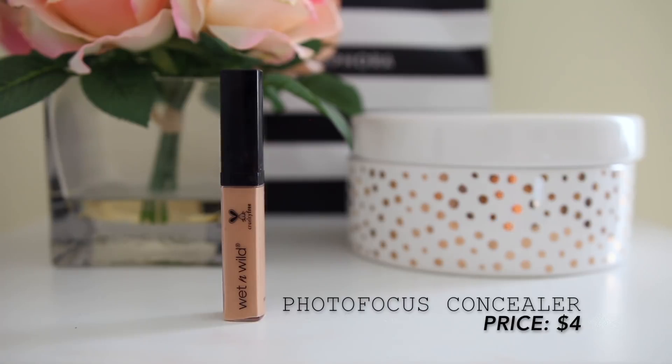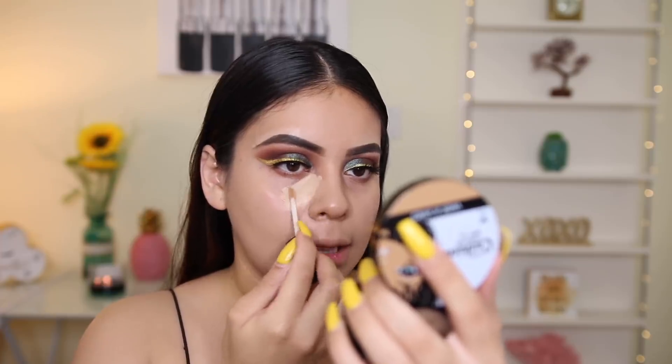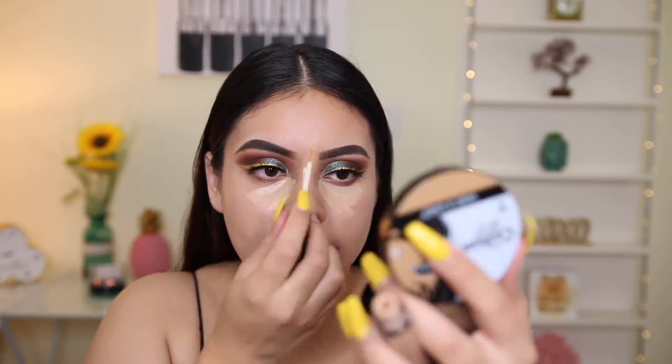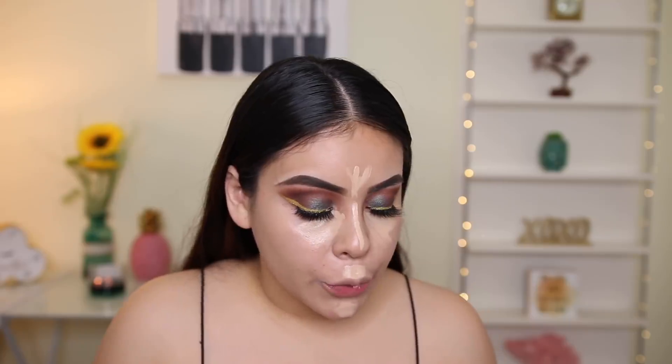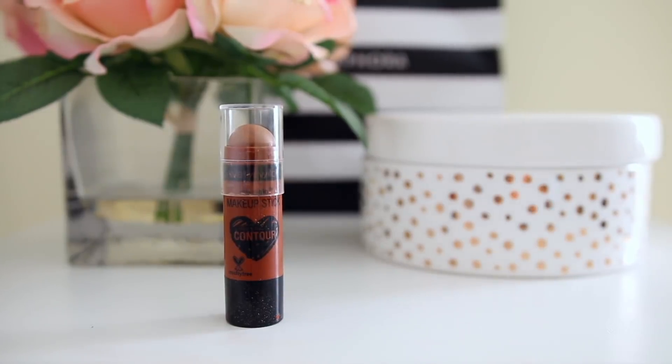For concealer, I'm going in with the Photofocus Concealer in the shade Light Medium Beige. This is a really nice natural medium coverage — really hydrating, so if you don't like Tarte Shape Tape or that kind of formula concealer, I think you would really like this one. It's really buildable. It kind of reminds me of the Makeup Revolution Concealer because it has that same creamy formula. I'm also going to cream contour, and I love the Mega Glow Contouring Sticks. These are great — if you've never tried these, it's a really creamy formula. You literally just draw lines on your face and it blends like a dream. This one is in the shade Call Me Maple 805.